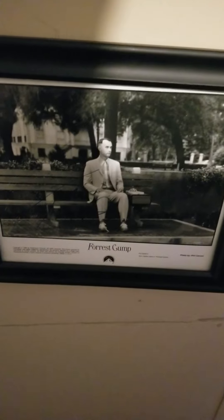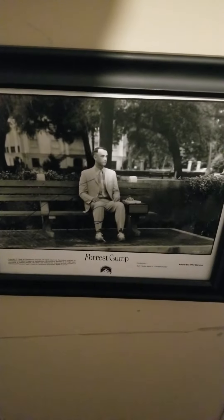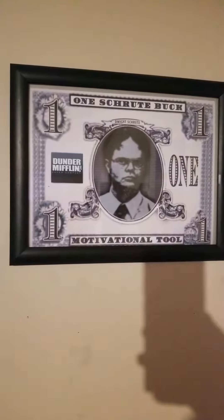This here is a Tom Hanks autograph. I actually work in the executive transportation business and Tom Hanks is actually one of our clients, so that is autographed. My wife's favorite movie is Forrest Gump and Tom Hanks is her favorite character. There's Frankenstein and there's a Shrute Buck from The Office — kind of cool, I don't know if you guys remember that episode.